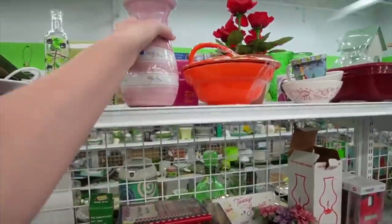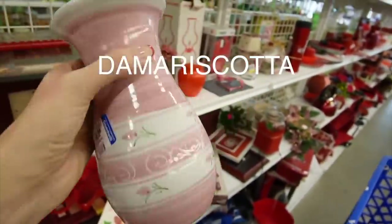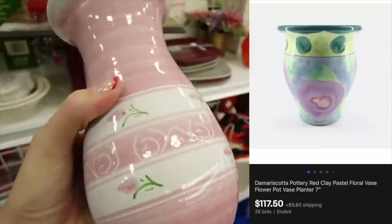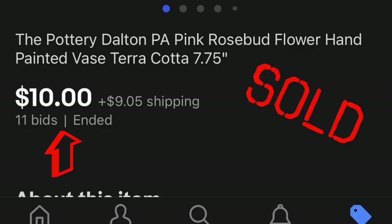And then I noticed this vase. I turned it over because I didn't know if it was Damascus pottery — I believe that's one of the pieces we picked up when we were in Ohio that turned out to be worth quite a bit of money. This one, however, I believe is from Dalton, Pennsylvania, and I've picked that up from time to time.